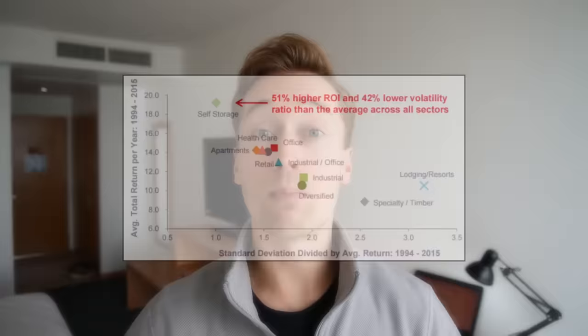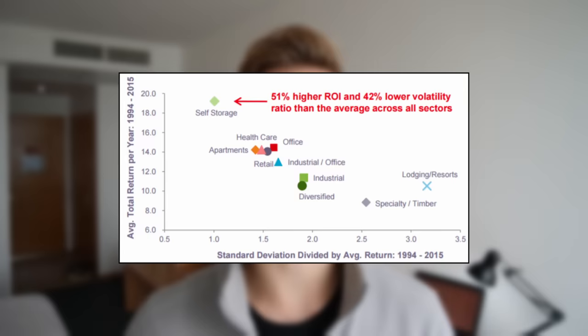The first REIT I want to discuss is my favorite self-storage REIT. You may not know this, but self-storage was the most rewarding property sector over the past decades, having generated roughly 20% average annual total returns to their shareholders. Good examples of storage REITs include Extra Space Storage and Public Storage, and they've been so rewarding for investors because of three key reasons.